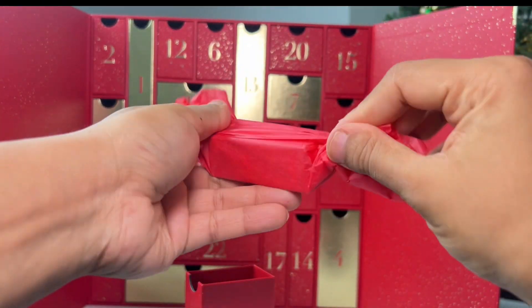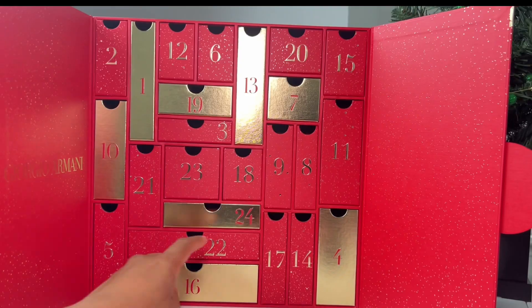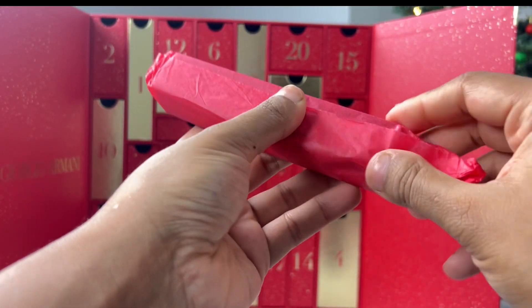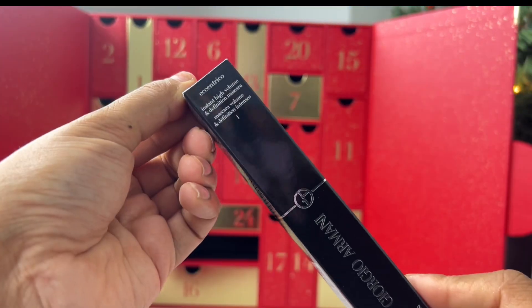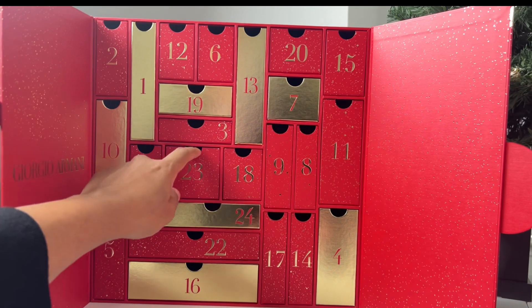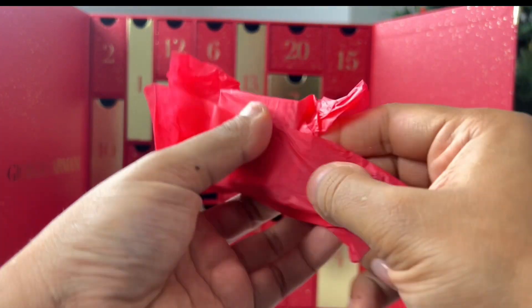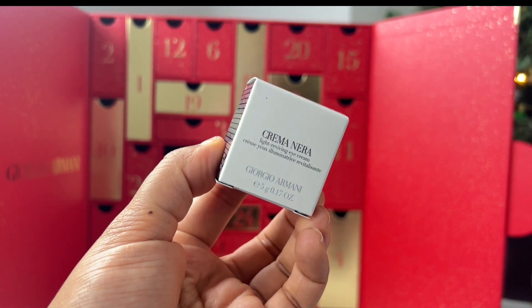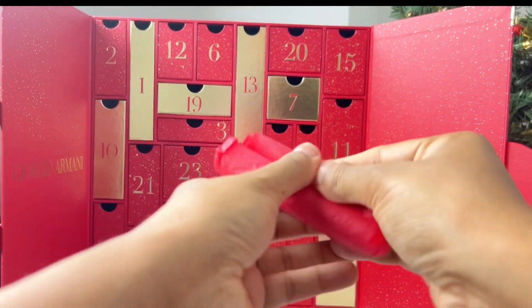Day 21 is another fragrance — Si Passione Eclipse, I believe. Day 22 is a full-size mascara in black — looking forward to trying that out. Day 23 is another mini skincare item — this is the eye cream. On the website it's described as a lightweight texture eye cream that's supposed to illuminate your eye area, so we'll see how that performs.